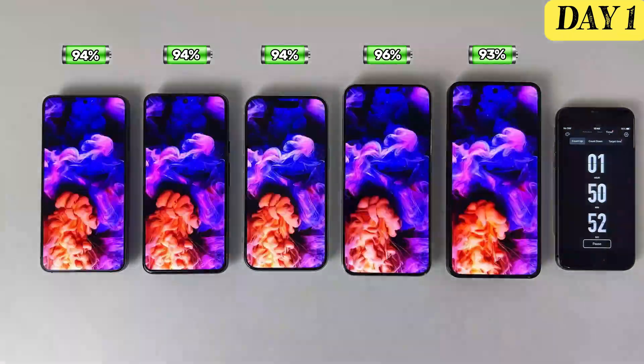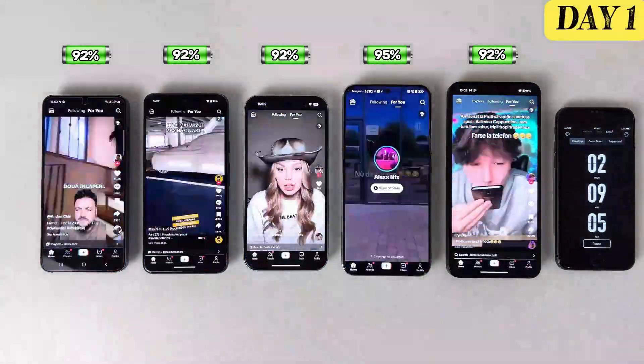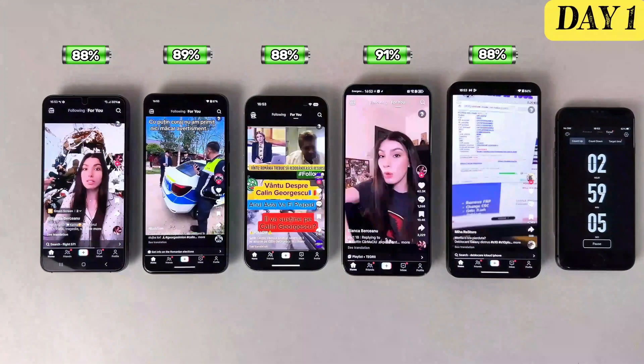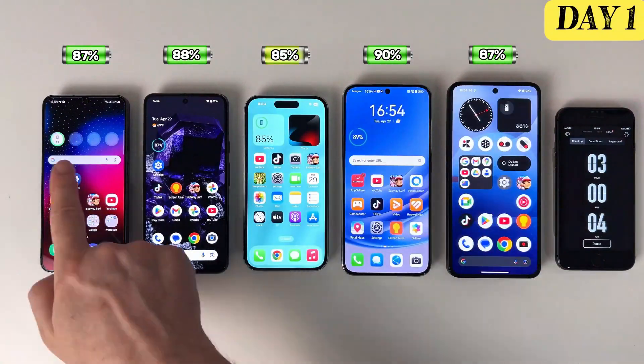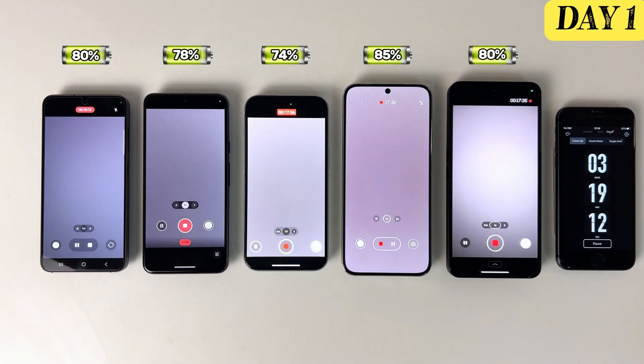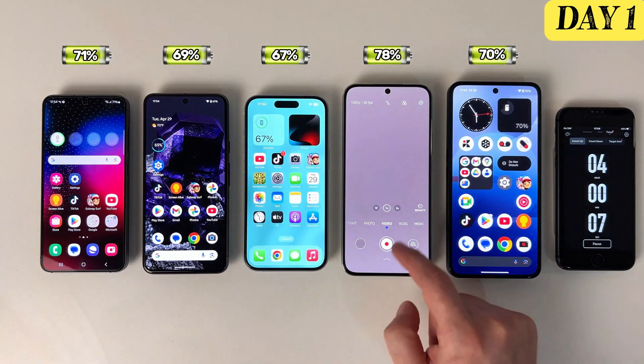Here's how it will go. For the first hour, the phone will simply stay on the home screen. Next, I'll spend an entire hour watching videos on YouTube. In the third hour, I'll switch to TikTok. After that, I'll turn on the video camera and record in full HD, and finally, I'll wrap up the day with an hour of gaming.